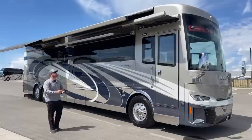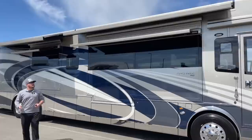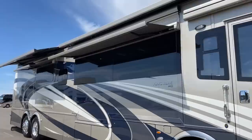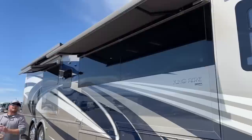We also have these smaller awnings out over the windows — these are our Girard window awnings, again a frameless design. The only difference from the big awnings is where they're controlled: these are all controlled on the KIB panels inside. One thing I really love about these Girard frameless awnings is we get an LED light strip, just like on the big awnings, so if they're out at night they provide extra lighting on the exterior of the coach.